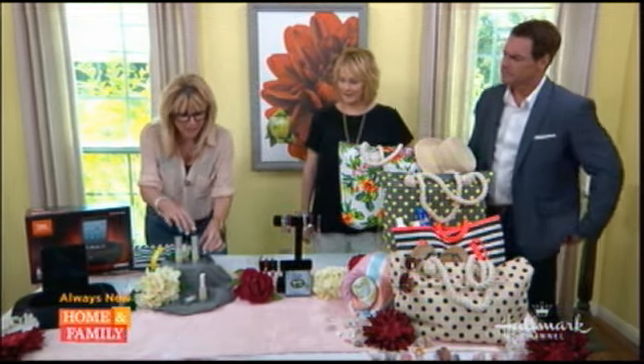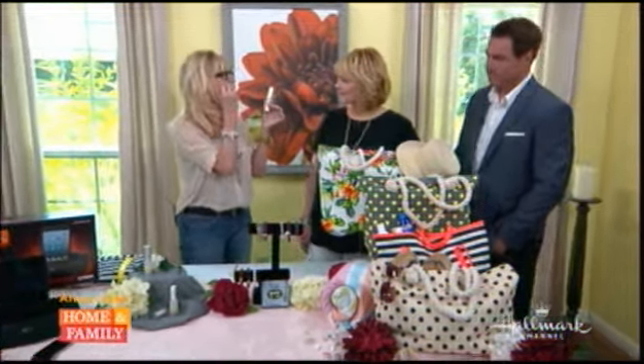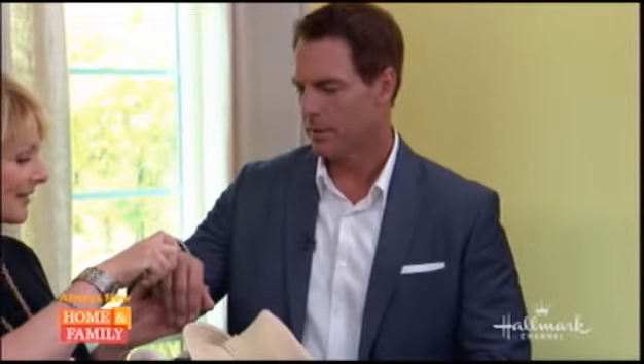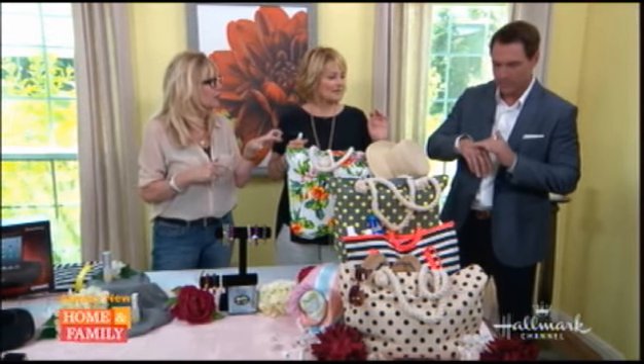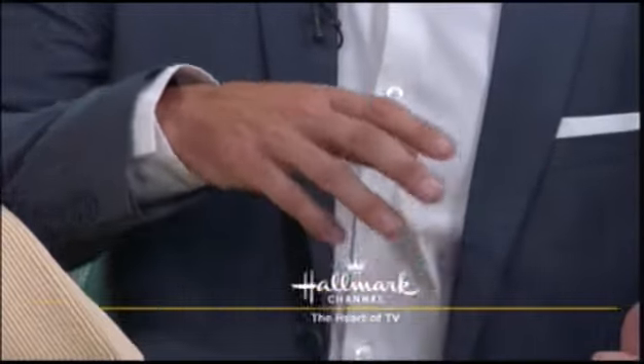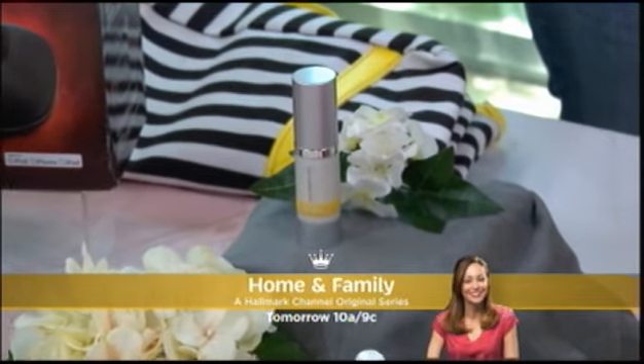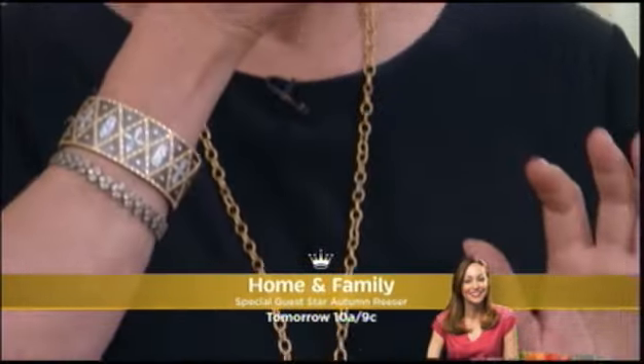I'm so excited about this. This is actual bee venom serum. What it does is, just feel a little bit of it — it mimics a bee sting to your skin. It's a natural alternative to Botox. 72% of the trial volunteers tested said that they noticed a firmness, and it really does fill out just like Botox does.